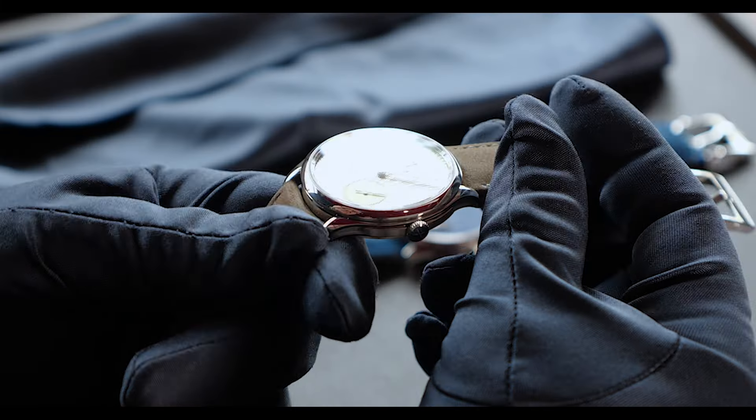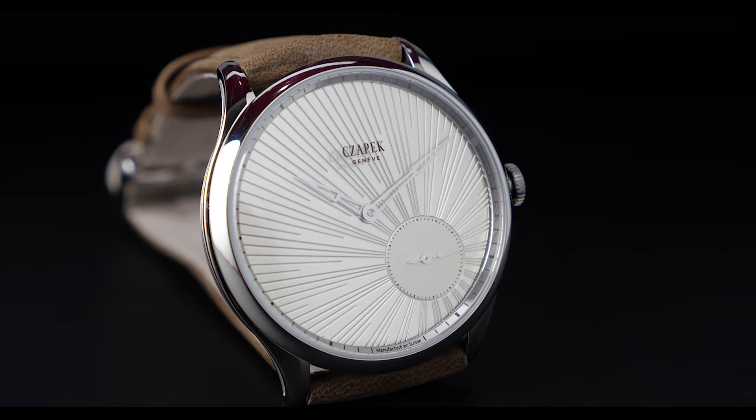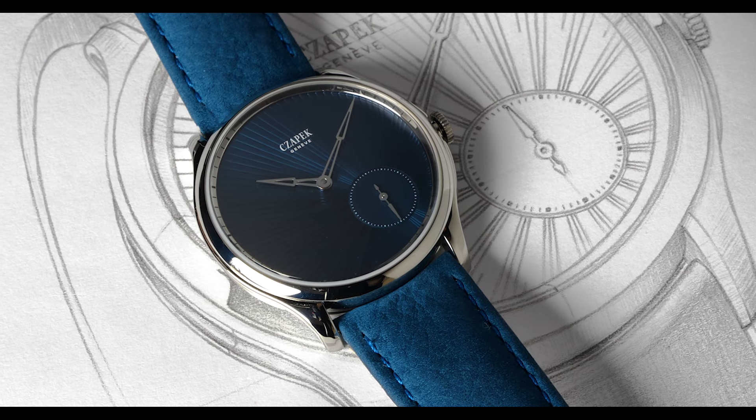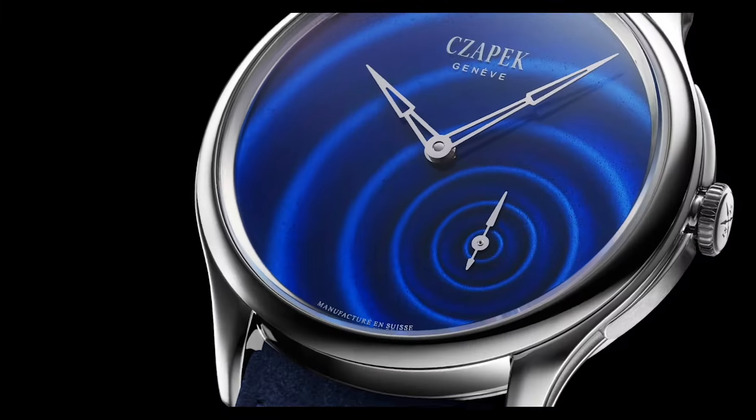So here is the Promenade, our latest collection. It plays with styles, it plays with colors, it plays with our past, and I can't wait for you to discover it.